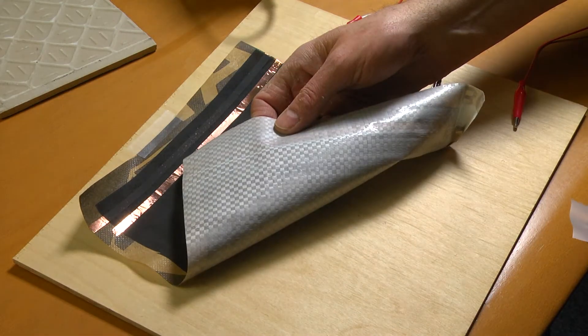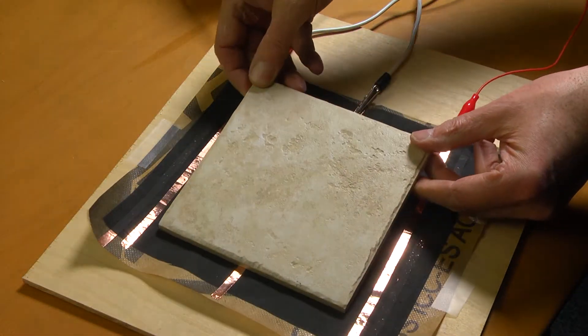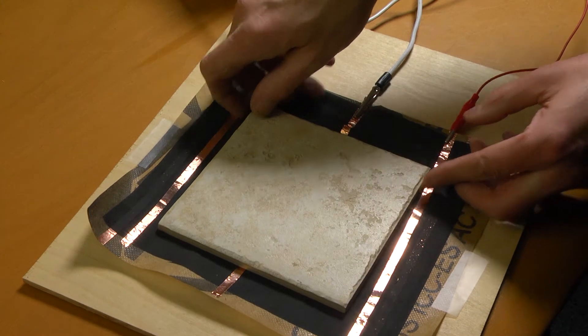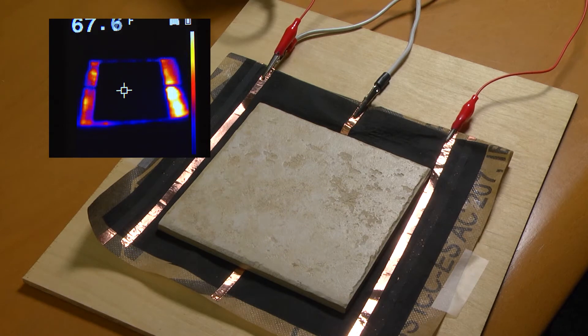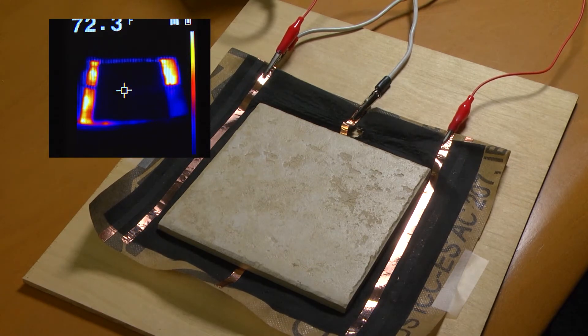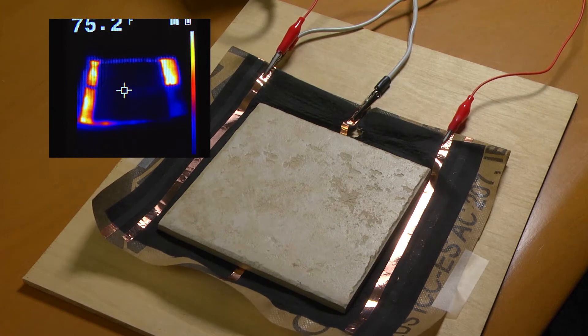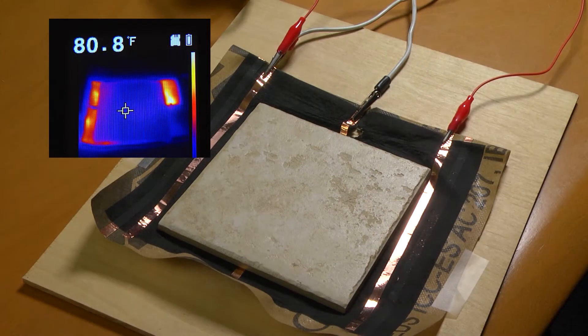This polyfiber woven material is commonly used in construction applications as a moisture barrier. It has been lightly coated with ThermoCoat to turn the material into a radiant heat surface. Here it's being used to demonstrate in-floor heating. As you can see in this time-lapse, the floor tile is quickly and efficiently brought up to a comfortable 80 degrees, again demonstrating the innovative possibilities ThermoCoat has to offer.